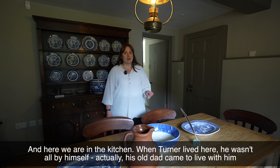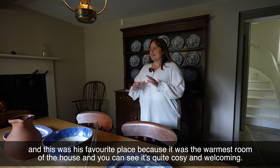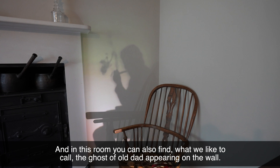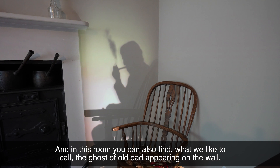And here we are in the kitchen. When Turner lived here he wasn't all by himself — his old dad came to live with him. This was his favourite place because it was the warmest room of the house, and you can see it's quite cosy and welcoming. In this room you can also find what we like to call the ghost of all dead appearing on the wall.